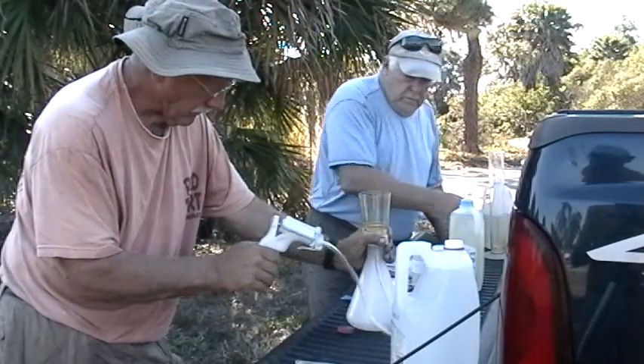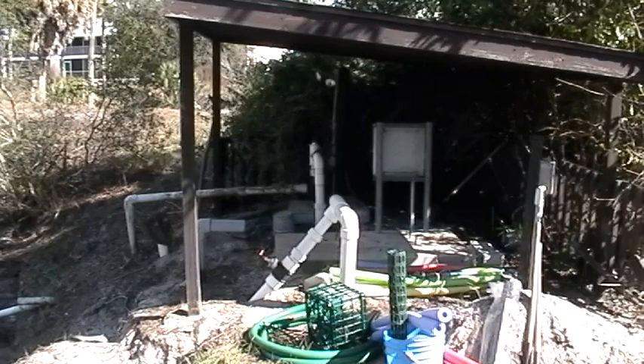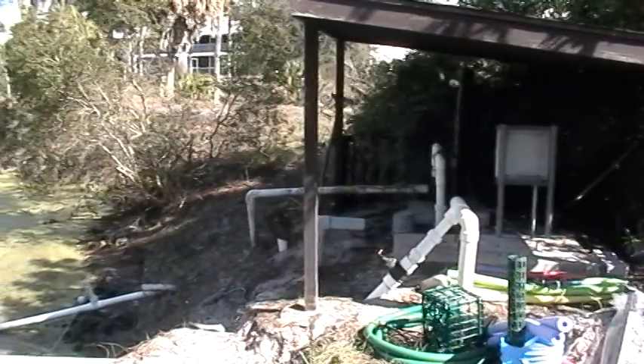The pond that we call Duckweed Pond has especially high nutrient levels. We believe these high levels are a result of treated sewage effluent that was pumped into this pond when Wildflower was a golf course. The high nutrient water was used to irrigate and fertilize the course.